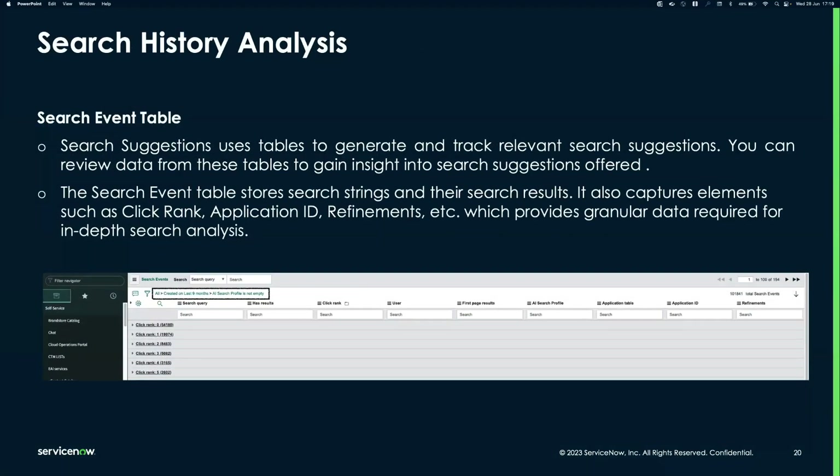There is also the Search Event table, which captures all search events across different applications and includes the click rank — exactly which result position the user clicked, whether first, second, or third. If you previously used Zinc and now use AI Search, you can filter by search profile to compare average click position and measure your improvement in search quality between Zinc and AI Search.